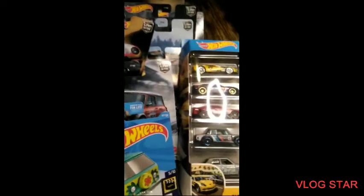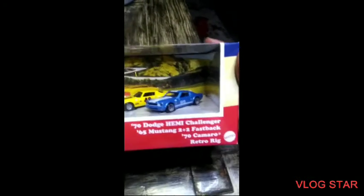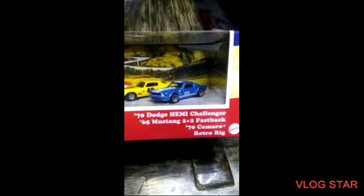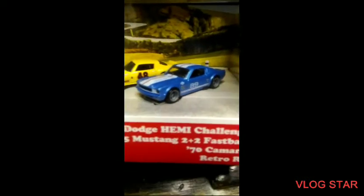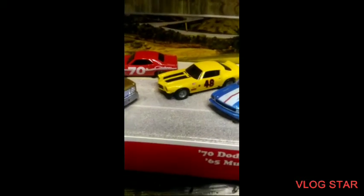Alright, let me clear the table off and I'll be right back with the Walmart bag. I'm back with the Walmart bag. I had to get that — I got the 70 Dodge Hemi Challenger, 65 Mustang Fastback, and the 70 Camaro. Look at that Mustang — beautiful. And I like that. Look at that Challenger.